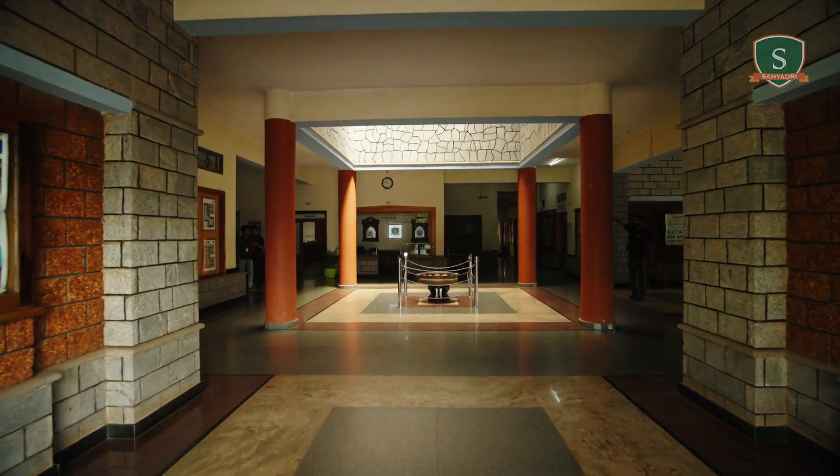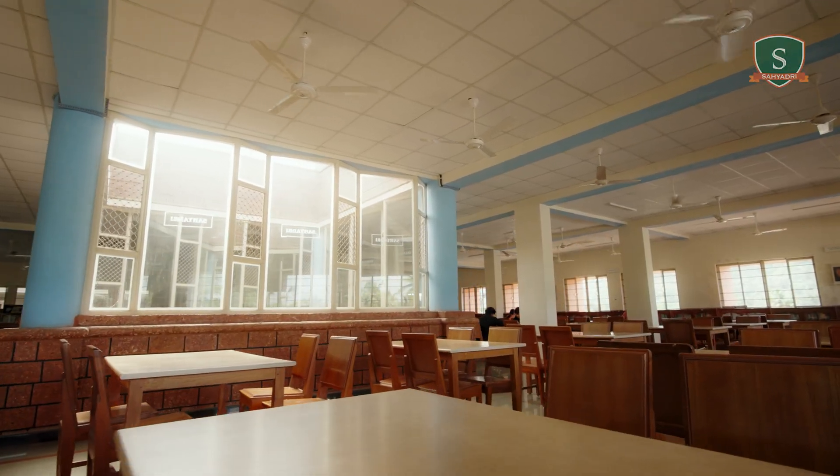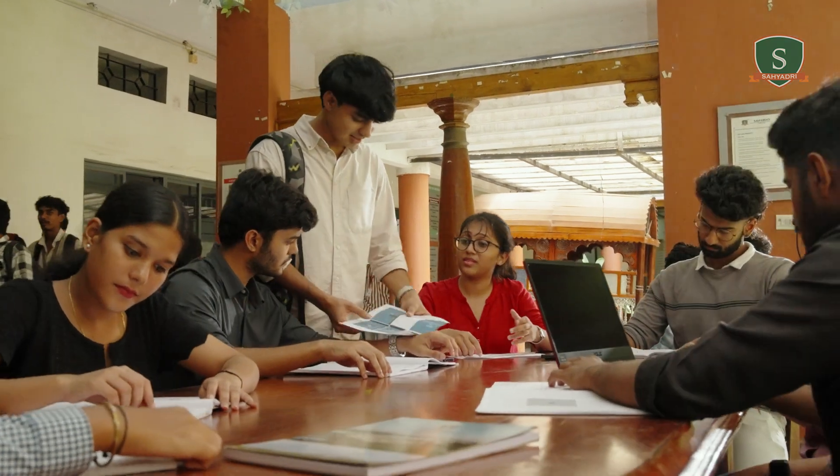Hi, I'm Shreya, a senior year student and today I will give you a quick tour of our beautiful campus. The first thing you'll notice is the architecture. It's not just walls and windows — it tells a story of a bold vision to empower us, the next-gen engineers, for a real-world impact.